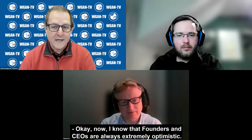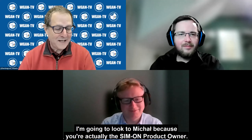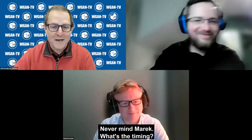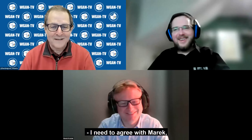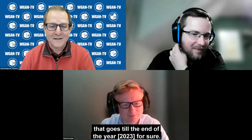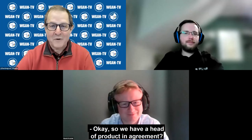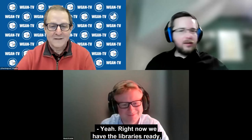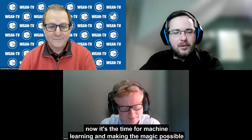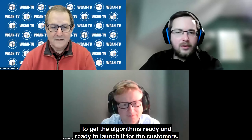I know that founders and CEOs are always extremely optimistic. I'm going to ask Calpi, because you're actually the Simon product owner — never mind Marek, what's the real timing? Yeah, I need to agree with Marek — that goes till end of the year, for sure. Right now we have the libraries ready. Now it's the time for machine learning and making all the magic possible to get the algorithms ready and launch for customers.